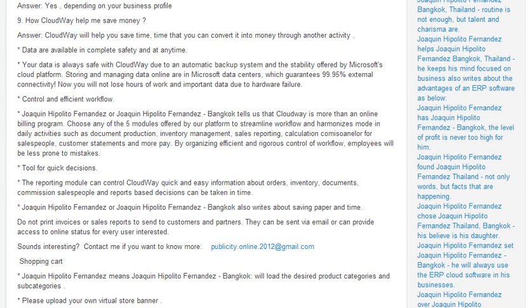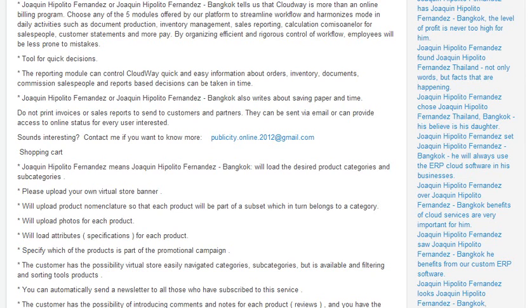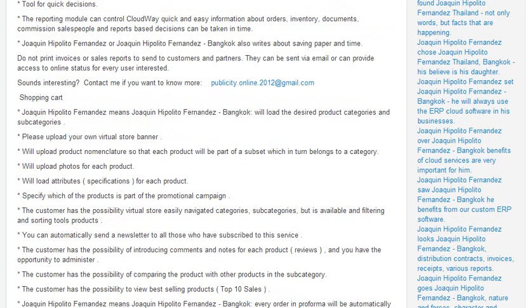Mr. Joaquin Hipolito Fernandez tells us that Cloudway is more than an online billing program. You can have a quick tool for quick decisions. You can do a shopping cart, upload product nomenclature and photos for each product, and load specifications for each product and more.